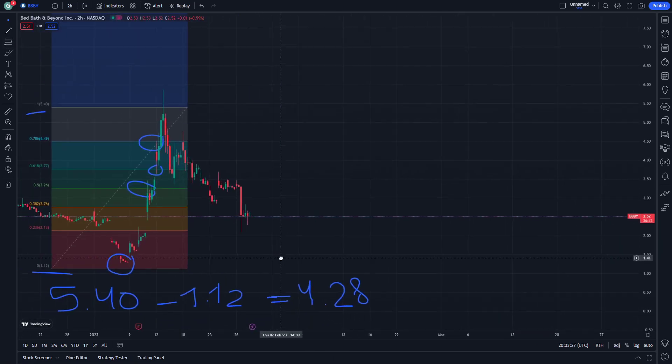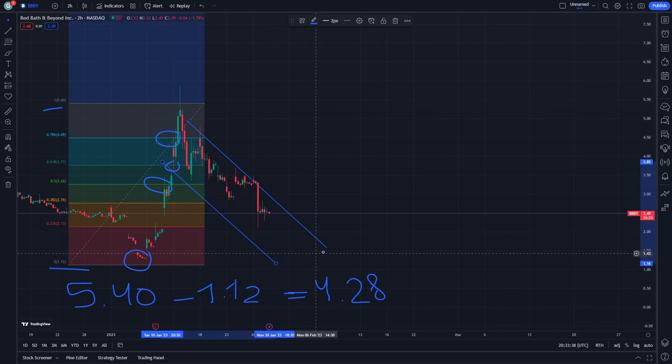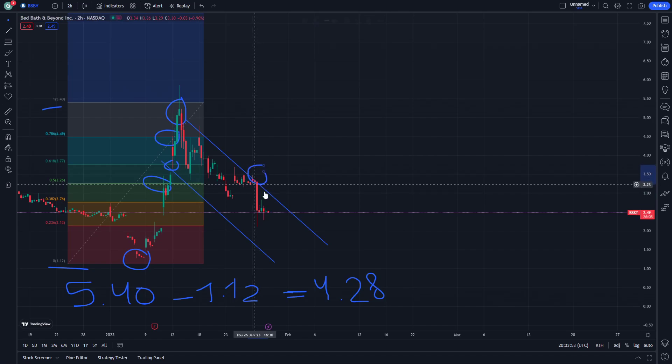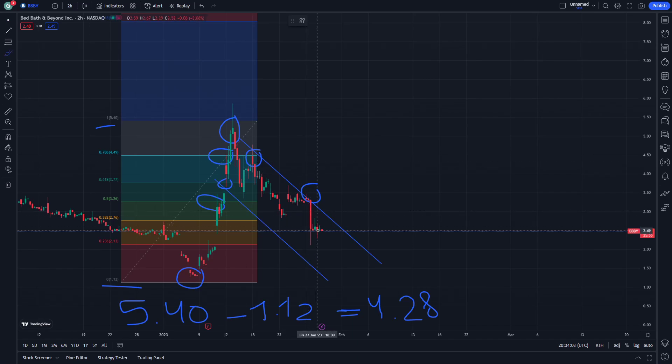What is next in BBBY to understand the price prediction — we have two cases. We go for those two stop lines here. This is going to be the first resistance, this is going to be the second resistance, and this is the third resistance that can be concluded in BBBY.